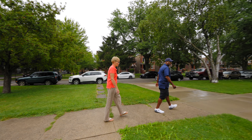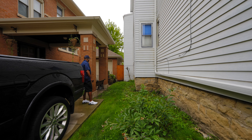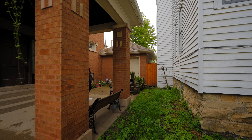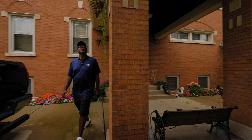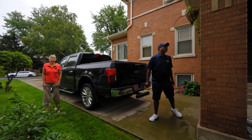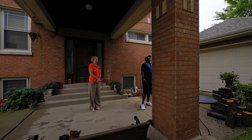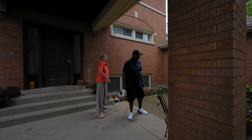Moving to the east elevation, we currently have two glass block windows — they're going to remain. At the first floor, we have four double hung windows that will get removed and replaced with new vinyl insulated window units. At the second floor, we have five window units that will get removed and replaced with new vinyl insulated windows, plus one more added to the first floor count. At the attic, there's also one window that will get removed and replaced.